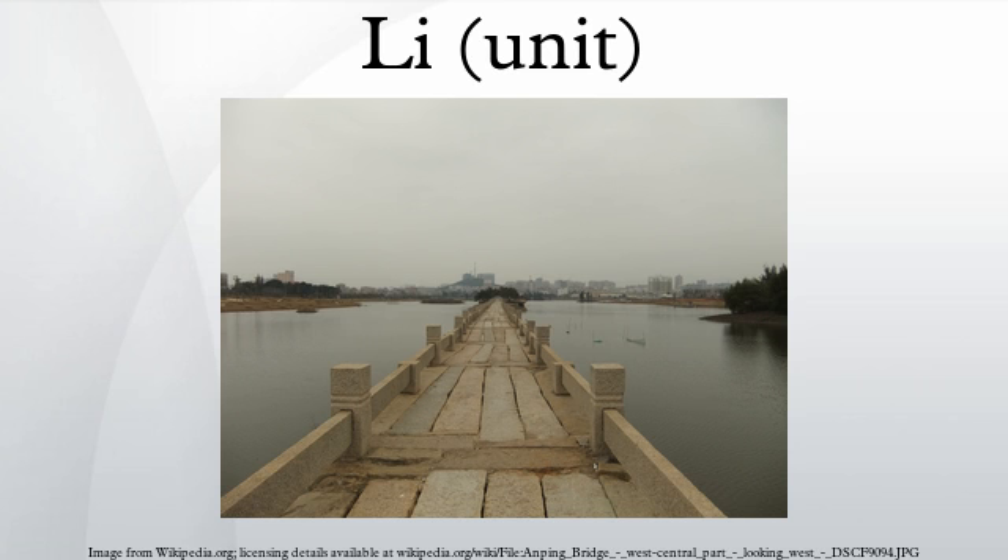These changes were undone by the Republic of China under Chiang Kai-shek, who adopted the metric system in 1928. The Republic of China continues not to use the Li at all but only the kilometer. Under Mao Zedong, the People's Republic of China reinstituted the traditional units as a measure of anti-imperialism and cultural pride before officially adopting the metric system in 1984. A place was made within this for the traditional units, which were re-standardized to metric values.